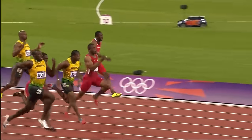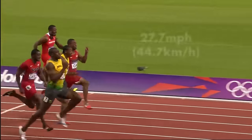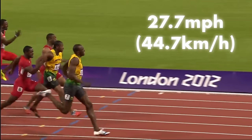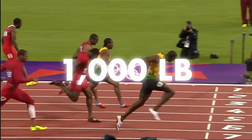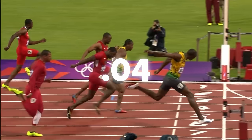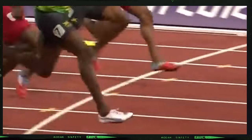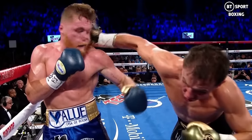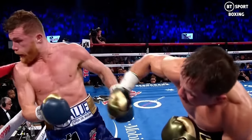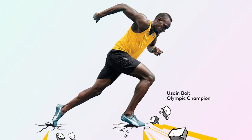According to Weyand, when Usain Bolt is running a blistering 27 miles per hour, he hits the ground with about 1,000 pounds of force per step in as little as 0.04 seconds. We can think of an elite sprinter's foot strike as a punch from a professional boxer — lightning fast, yet incredibly powerful.